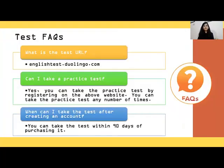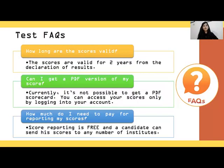Here are some frequently asked questions. Students ask for the test URL — you can note it down from here. Can I take the practice test? Of course, you can take it as many times as you want. When can I take the test after creating an account? After you purchase the test, you need to appear for it within 90 days of the purchase date. How long are the scores valid? The scores are valid for two years, similar to IELTS.